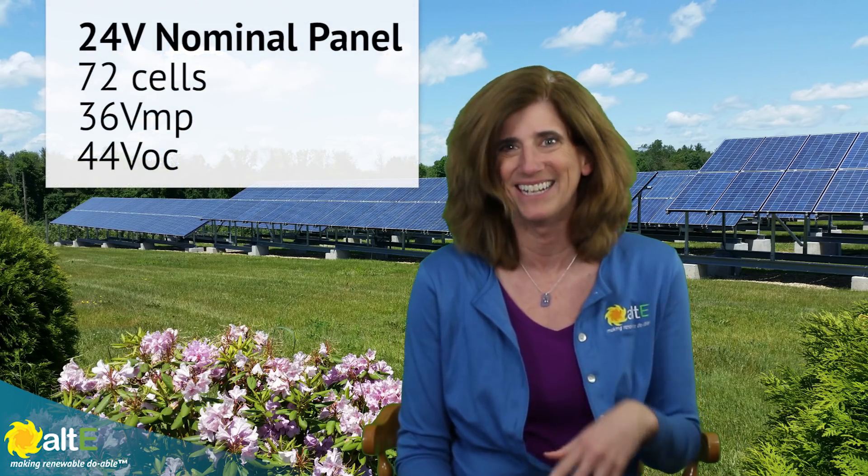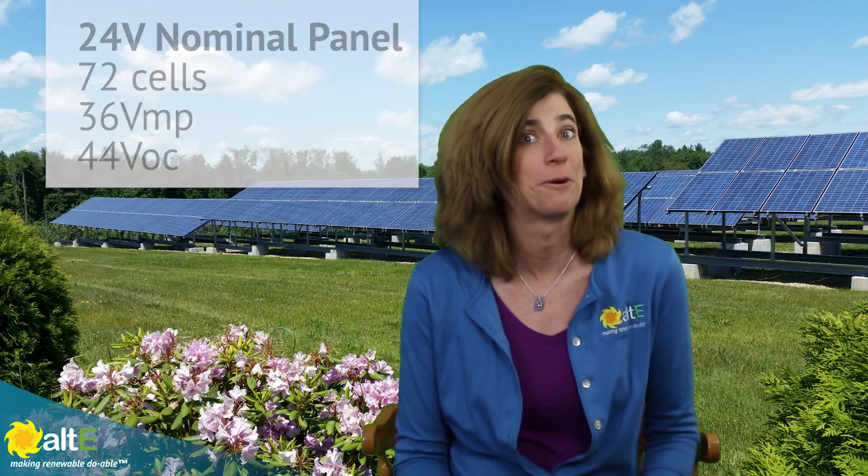Likewise, a solar panel with twice as many cells — 72 cells — outputs about 36 volts, and it's great for charging a 24-volt battery bank. So it's called a 24-volt nominal solar panel.